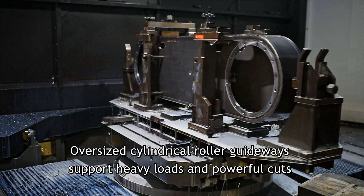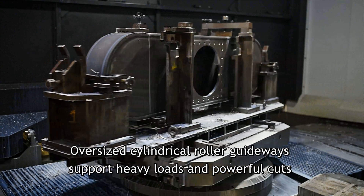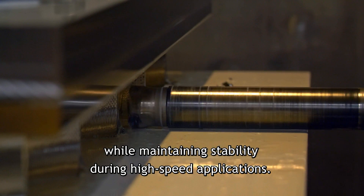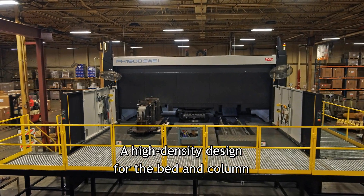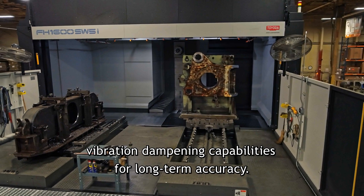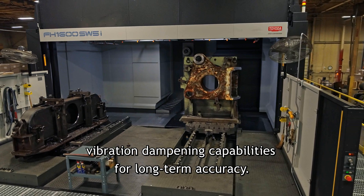Oversized cylindrical roller guideways support heavy loads and powerful cuts, while maintaining stability during high-speed applications. A high-density design for the bed and column provides enhanced stability and durability, while maximizing vibration dampening capabilities for long-term accuracy.